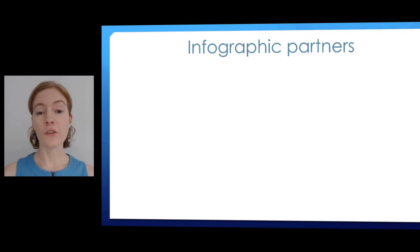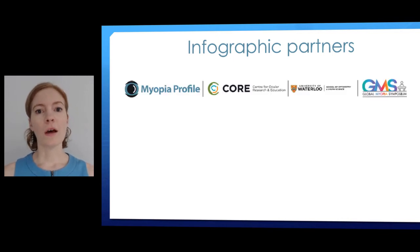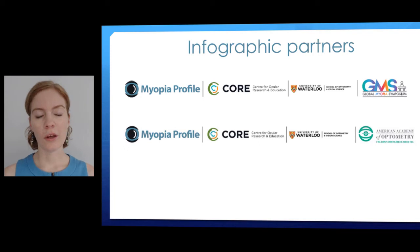We have distributed the infographics so far at two conferences, and these are the partners we've worked with to do so. We worked with the Centre for Ocular Research and Education at University of Waterloo in Canada to distribute the infographic at the GSLS conference in January 2020, coinciding with the exciting announcement of the Global MyAPS Symposium occurring for the first time in 2021. We also worked with CORE at the University of Waterloo to distribute this infographic at the American Academy of Optometry meeting at the end of 2019.